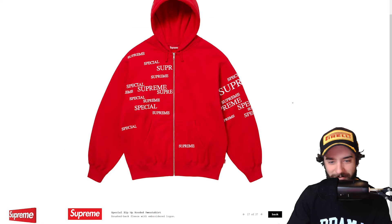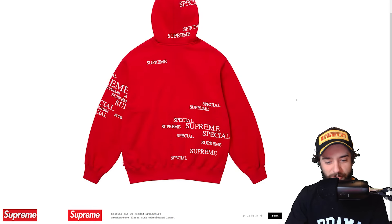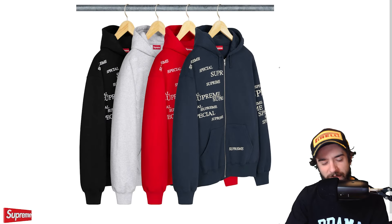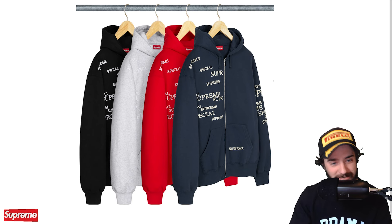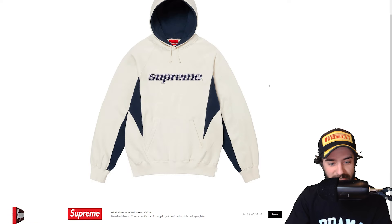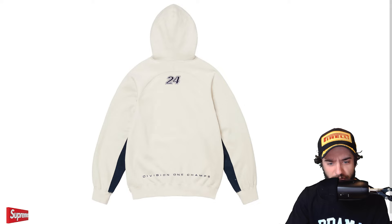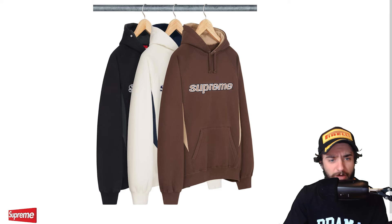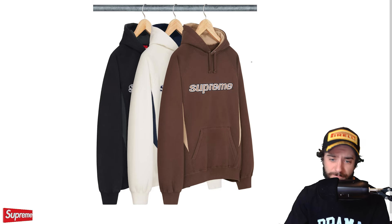Next up, the special zip up hooded sweatshirt. This is that one that's just kind of stupid, but I don't think it's bad necessarily. Kind of a meme shirt by Supreme, just printing Supreme special multiple times. It is an embroidered logo, and I believe this does match a pair of pants that I looked at a couple of days ago. Same four colorways. It's a silly piece. I wouldn't get it, but maybe you like it. The division hooded sweatshirt. This also goes with a pair of track pants or something. 24 division one champs. This is actually pretty nice. Brown one, off white and black. I think the black one's pretty cool. The Supreme lowercase logo — I actually like it quite a bit.